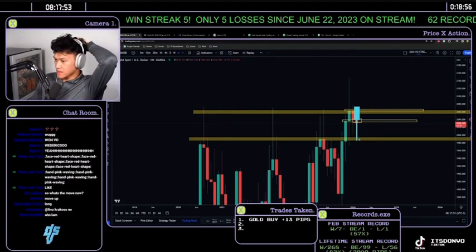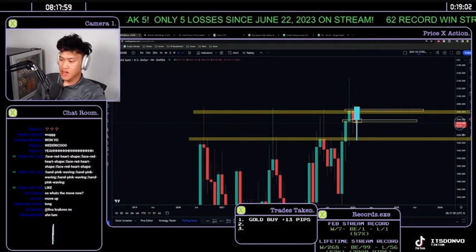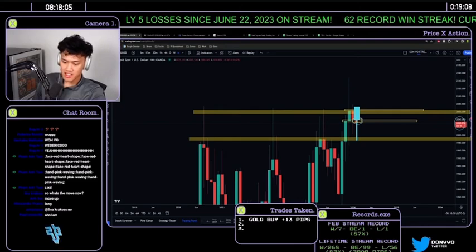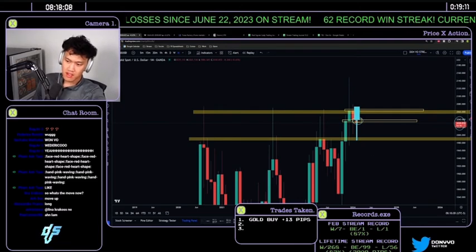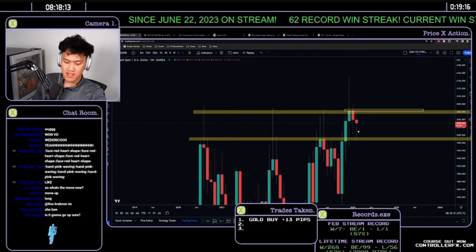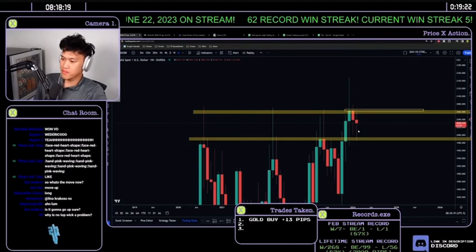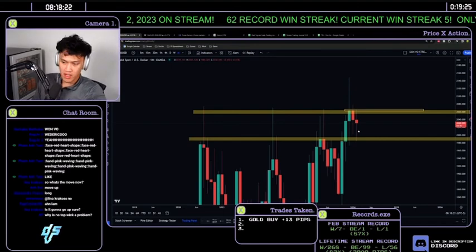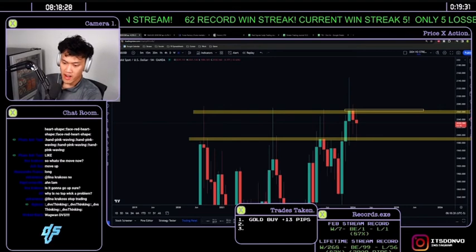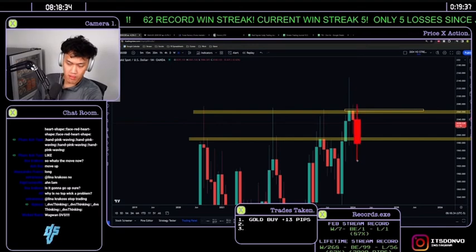Time and how much time is left in the monthly candle matters — it affects how you identify next month's candle closure. Even without a bullish close, there are still scenarios: price could close as a doji, close bearish respecting support, or close bearish below the range. You have to understand all these outcomes are still possible.